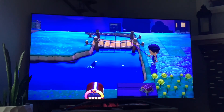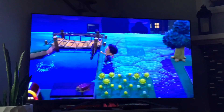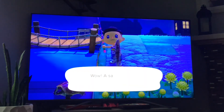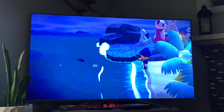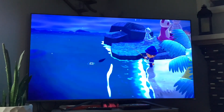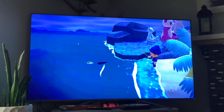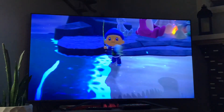Next up we got the saddlebeak — its shadow size is big, it's available in the months of June to September, and it's available from 9 p.m. to 4 a.m. And that's the blowfish. Next up we got the blowfish — its shadow size is medium, it's available from the months of November to February, and it's available from 9 p.m. to 4 a.m.